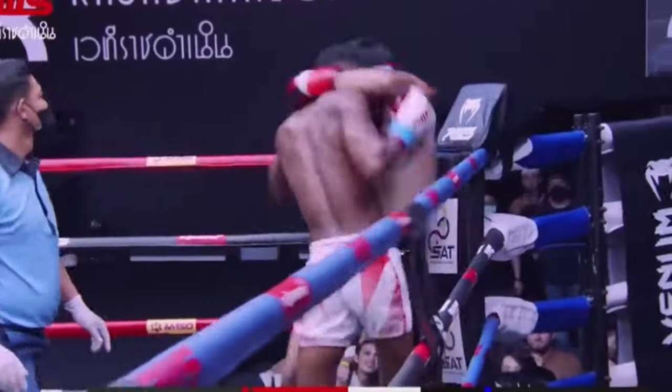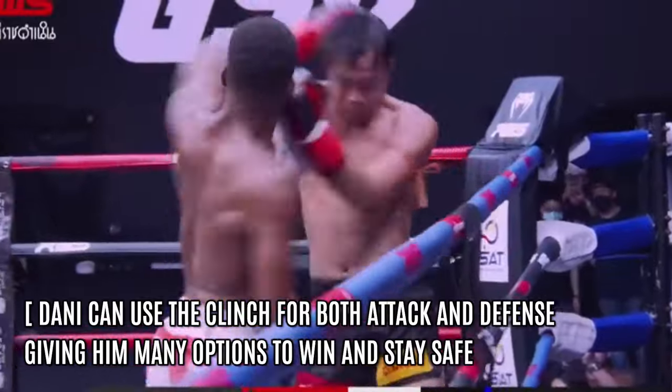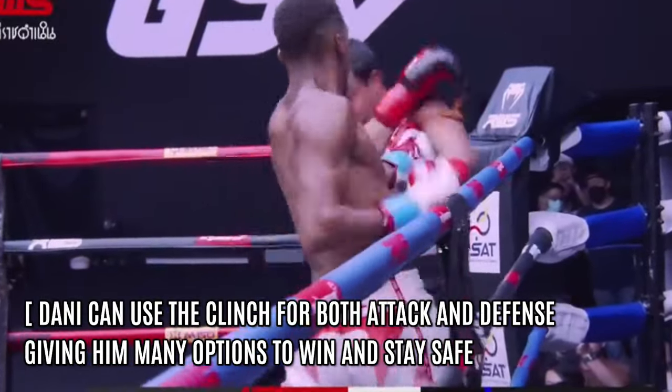This enables Danny to fight well at both long and short range, making him incredibly hard to beat, as he has multiple ways he can win and is able to make mid-fight adjustments when needed.